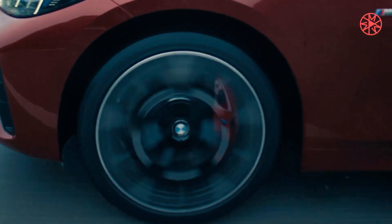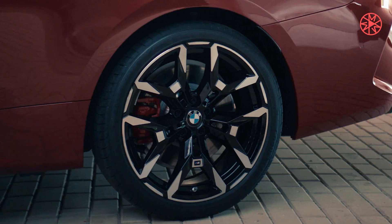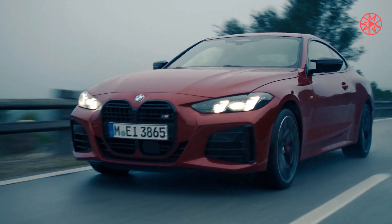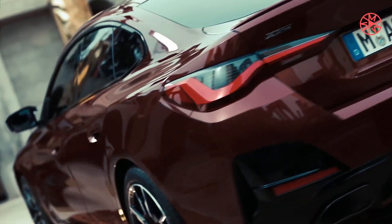Inside, BMW's curved display features M-specific graphics on the 12.3-inch digital instrument panel and the 14.9-inch central control display. The M carbon bucket seats, trimmed in black and red leather, are power-adjustable and heated and feature integral head restraints and illuminated M4 CS badges.